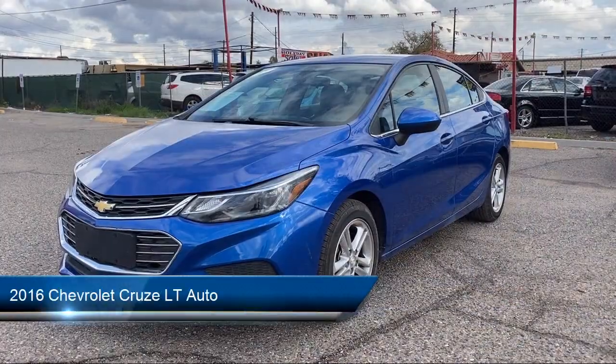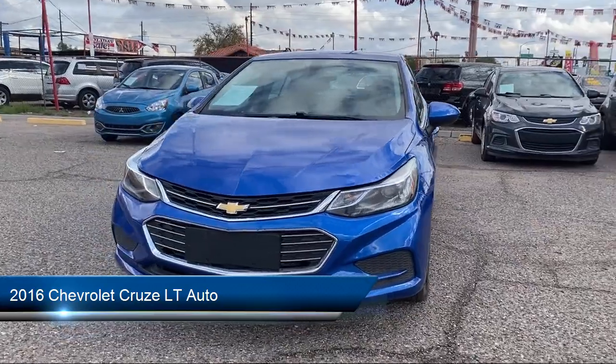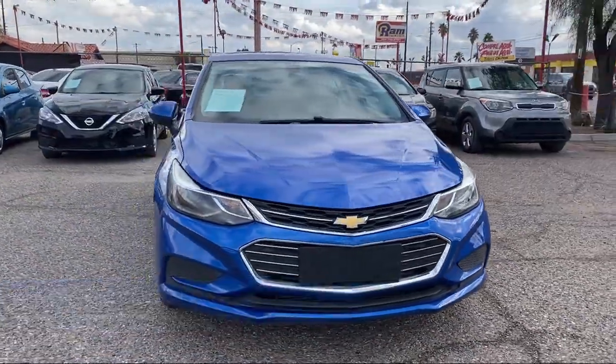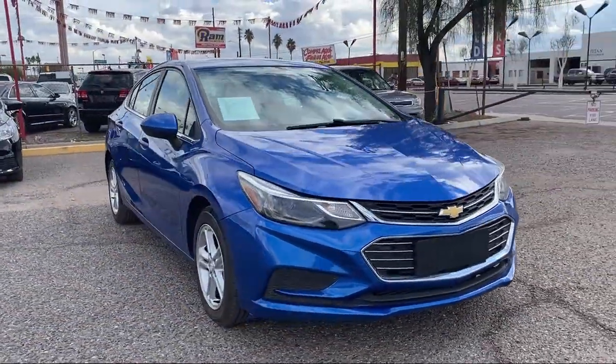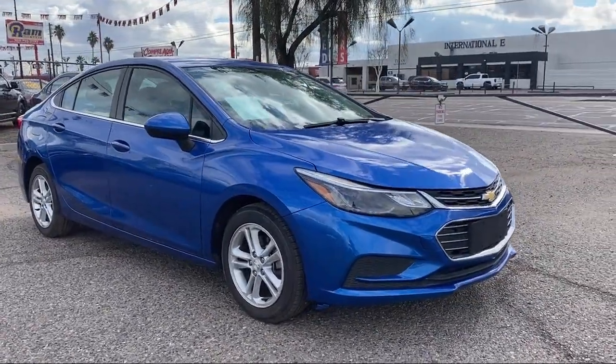Take a look at one of our available vehicles from our West Phoenix location that comes equipped with power sunroof, rear spoiler, alloy wheels, traction control, power windows, and cruise control.